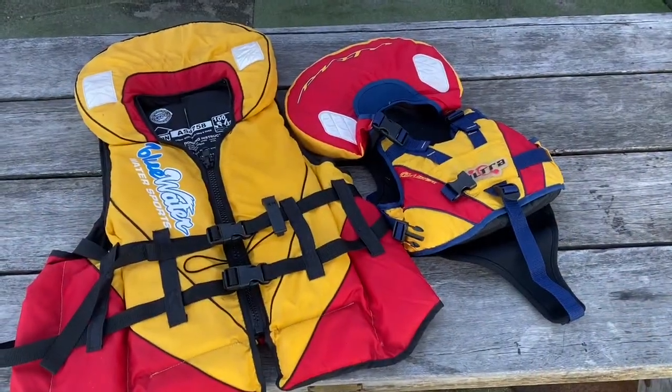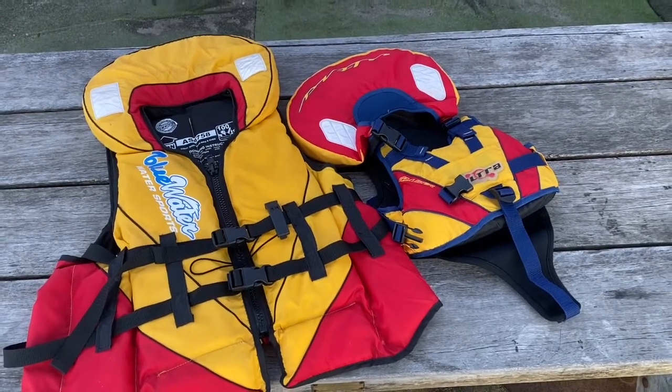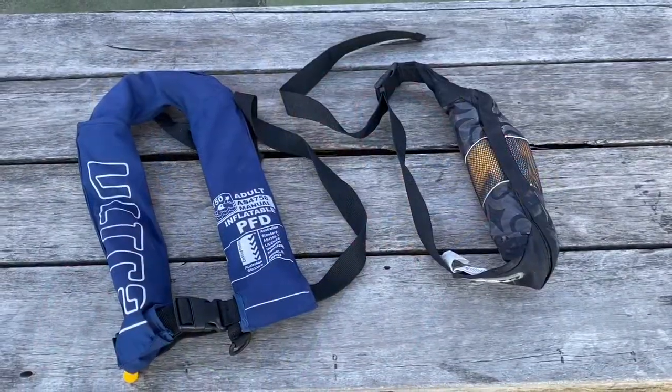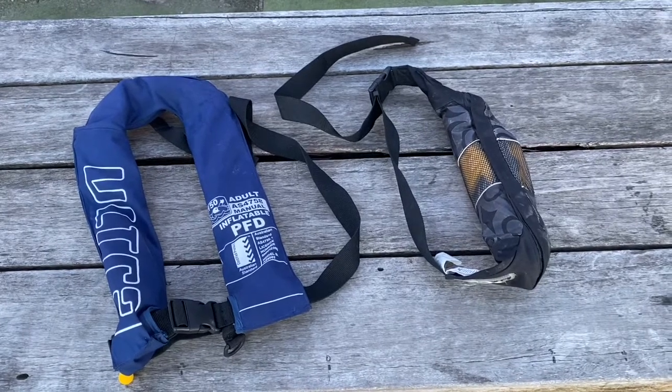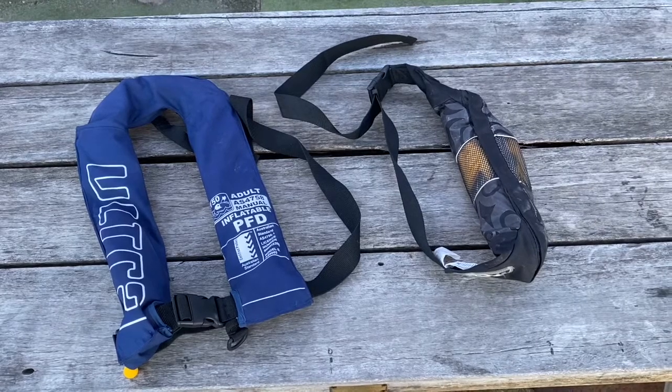Type 1 PFDs, level 100 and over, are the true life jacket with a collar. They will roll you over and keep you floating in a safe position with a clear airway, as well as offer you a high level of buoyancy. Inflatable PFDs are not recommended for paddle sports for various reasons, but they do have their place.